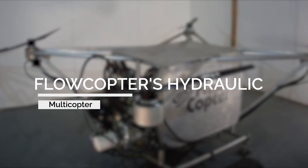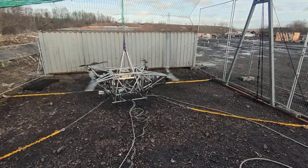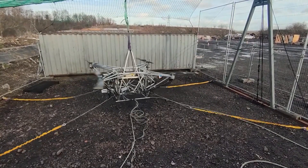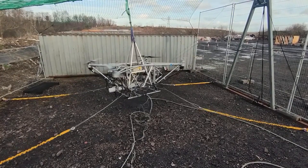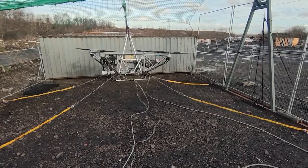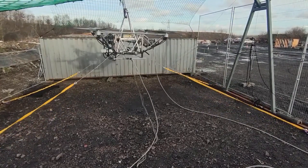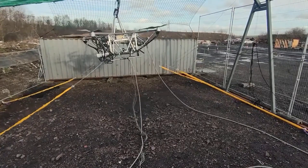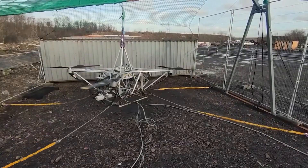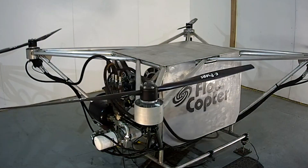Number 6: Flowcopter's Hydraulic Multicopter. This is the world's first hydraulic drone that can fly for over 6 hours. It was built by Flowcopter, a company from Edinburgh, Scotland, to solve the problems of range and payload weight capacity in conventional drones. Flowcopter's concept was inspired by the UK Royal National Lifeboat Institution's companion drone for offshore lifeboat challenges. Presently, the Flowcopter is the only UAV that can meet the extreme range and payload requirements in the offshore environment.